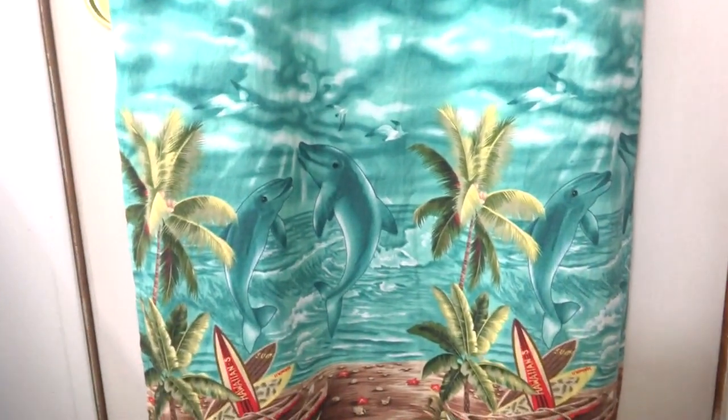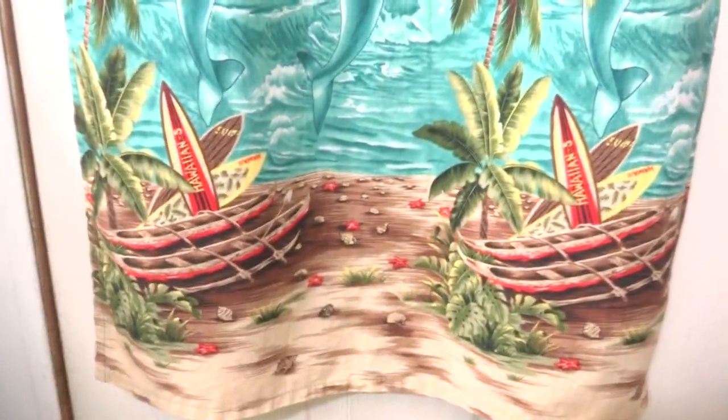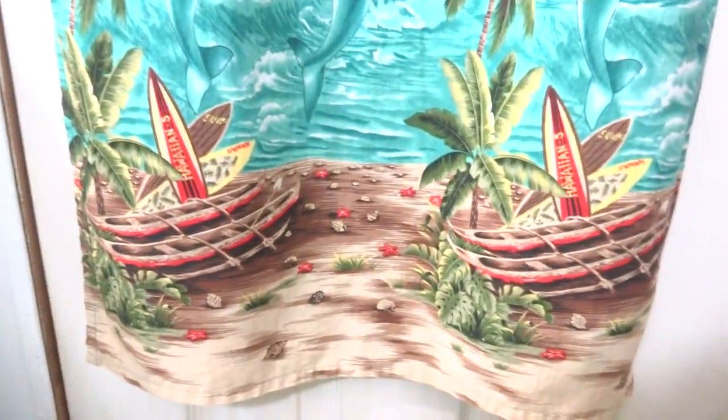See the ocean print? There's the dolphins. And you see the canoes and them little surfboards. Seashells.